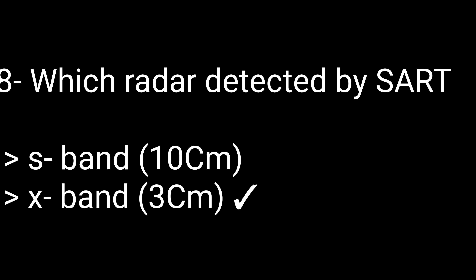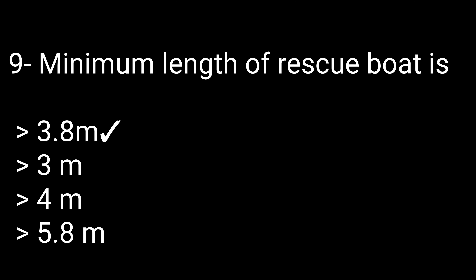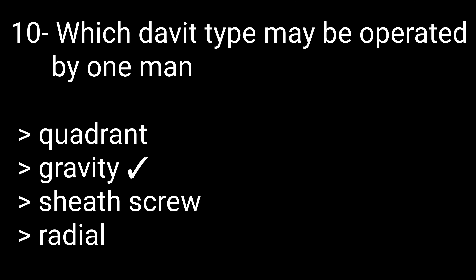Question 9: The minimum length of a rescue boat is — options: 3.8 meters, 3 meters, 4 meters, or 5.8 meters. The correct answer is 3.8 meters. Question 10: Which davit type may be operated by one man? Options: quadrant, gravity, seat screw, or ruddle. The correct answer is gravity.